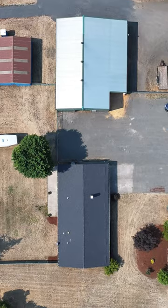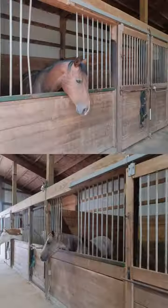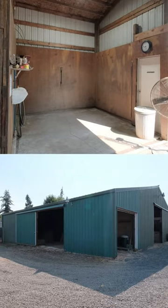Currently a horse boarding facility, the main barn consists of eight 12 by 12 matted stalls. The barn also boasts separate shavings and hay storage.